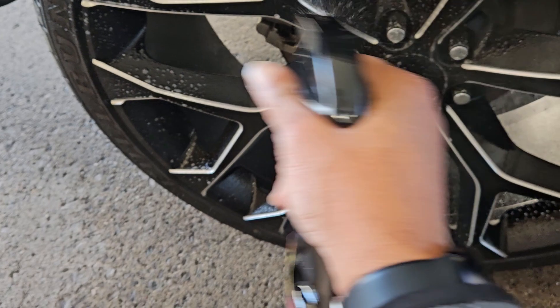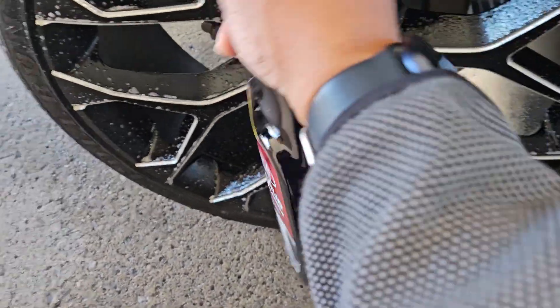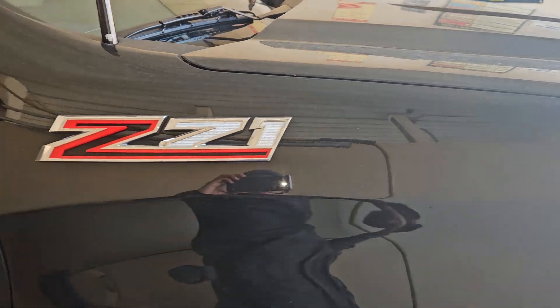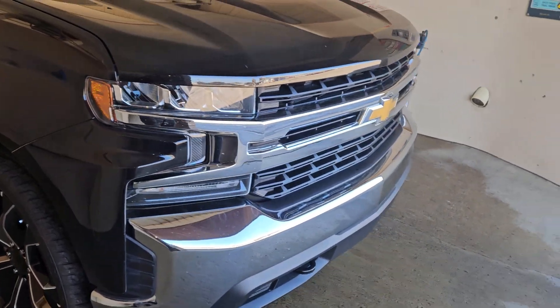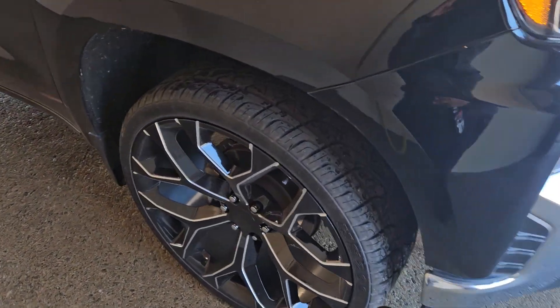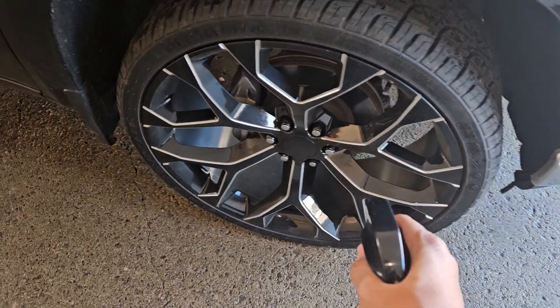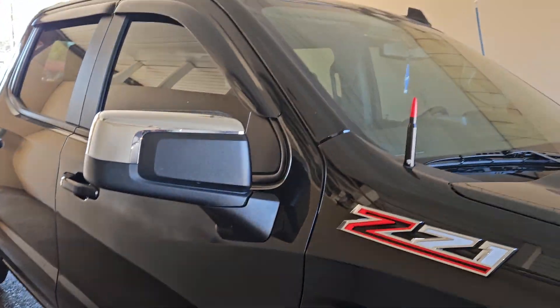It's cold as hell out — it's November here in Ohio, Toledo. Z71, the chrome on there is looking nice right now. We'll get it cleaned up, finish these rims, wash it, and then I'm gonna show the interior.